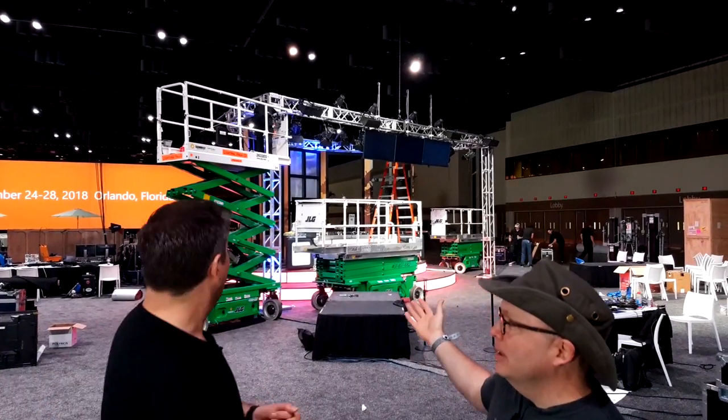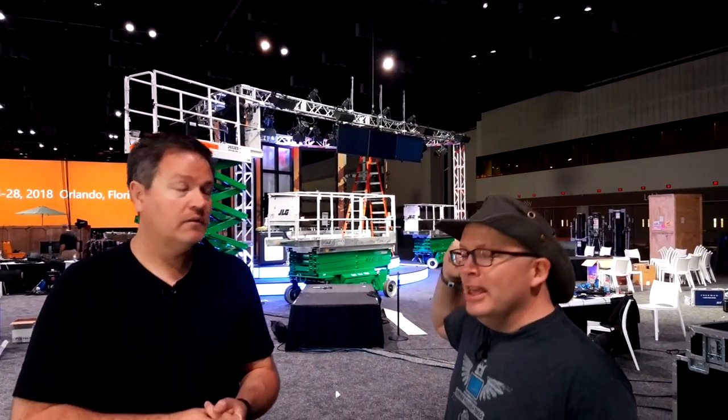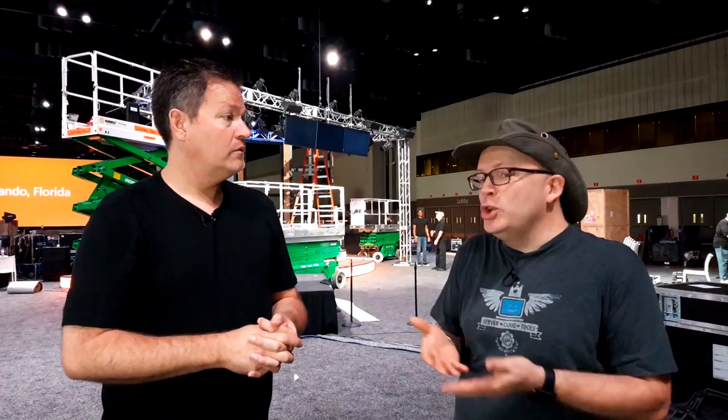And then what's this behind us? This is Podcast Central — the studio, the stage. Basically this is where we're going to be producing on days two, three, four, and five the Channel 9 live stream. We'll be looking after a curated view plus interviews from 8:45 all the way through to the very end. So if you couldn't make it down here to Orlando for Microsoft Ignite, this is your experience that we're curating just for you. Rumor has it we might actually be on that stage a couple of times.